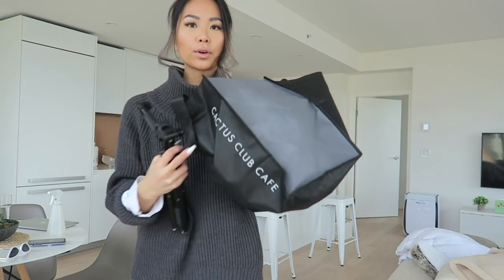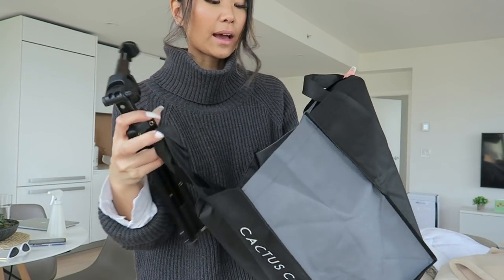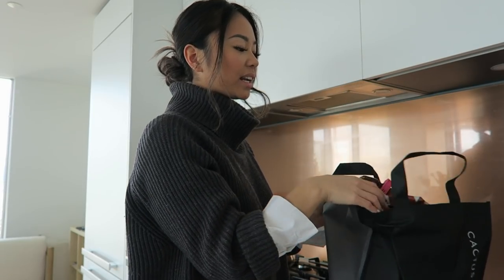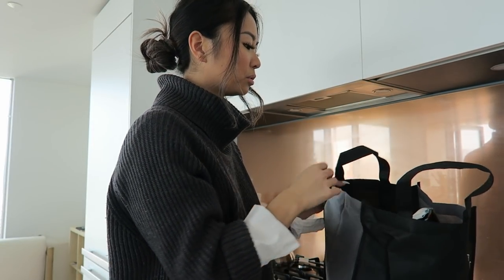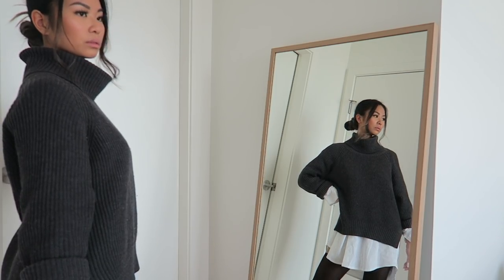I'm putting the tripod in — of course it's in a Cactus Club Cafe bag because I'm a basic Vancouver girl. I'm also gonna pack some snacks because a girl's gotta eat, and maybe some tea on the road.